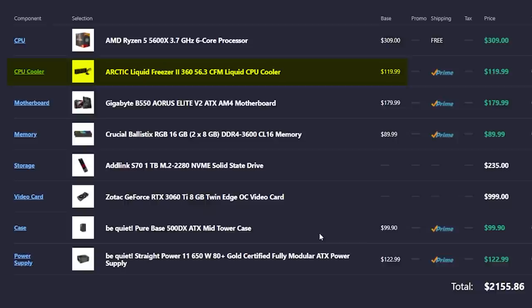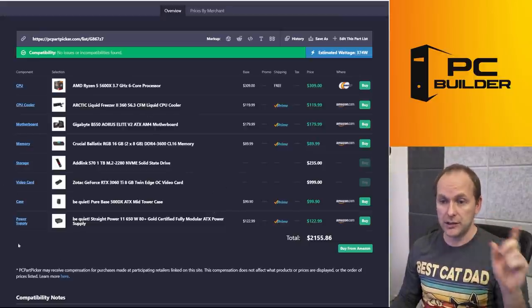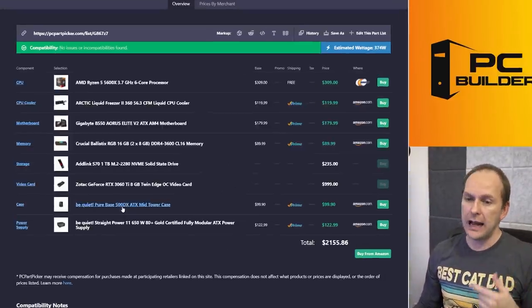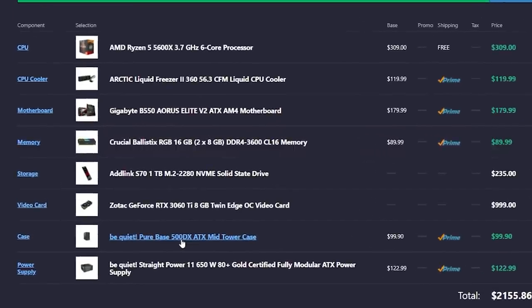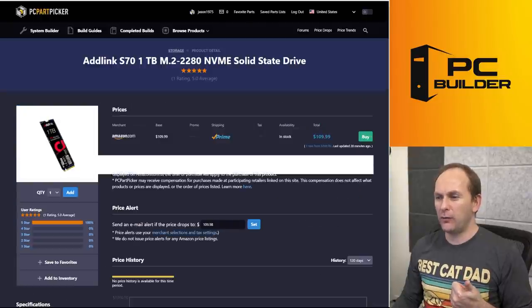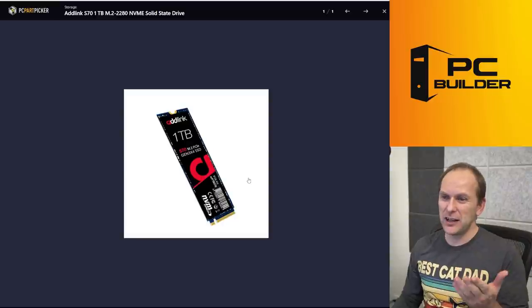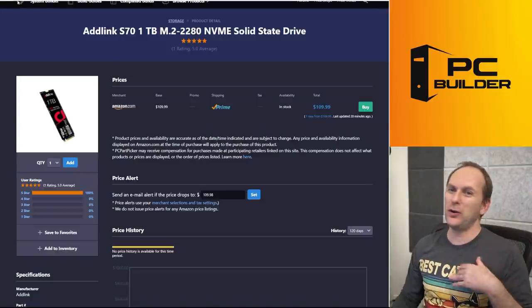We've got a Ryzen 5600X, an Arctic Liquid Freezer 2 360 — that's a big cooler for that 5600X. We've got the Gigabyte B550 Aorus Elite V2; the V2 has the front panel USB Type-C header, and I see the case has that — that's the PureBase 500DX, great case but very expensive. We've got 16 gigs of DDR4 3600 CL16, and then an Adlink S70 for $235. It's just a Gen 3 SSD — this thing's going away.